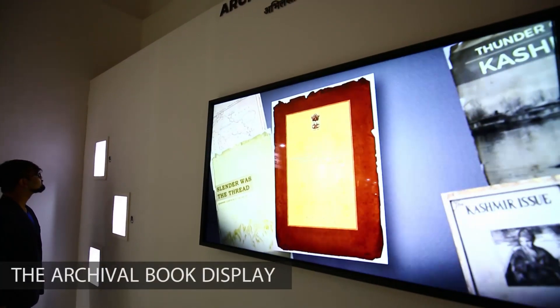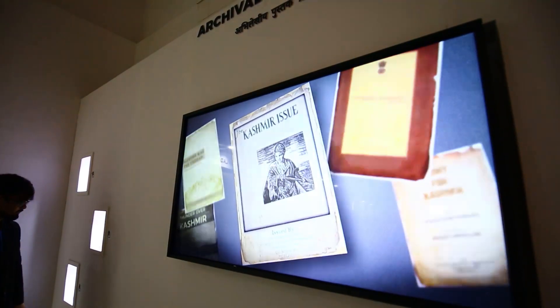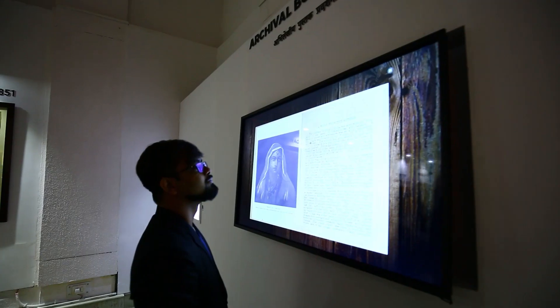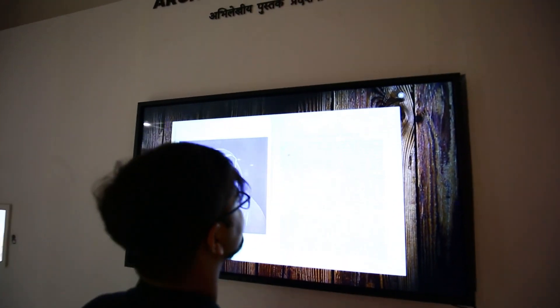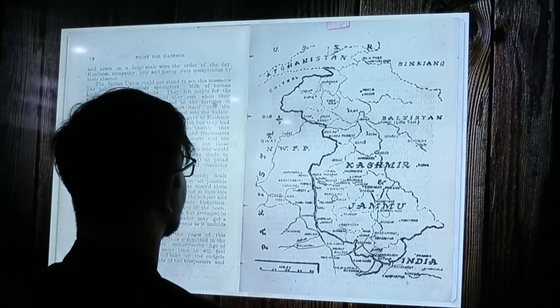The archives wanted to showcase some books authored in 1947 specific to Jammu and Kashmir. They also wanted to lay hitherto into the public domain white papers written on the subject matter. The challenge was that these books were of fragile nature and could not be displayed unsupervised. The archival book display is conceptualized to showcase the books digitally while retaining their essence in physicality. The physical books are placed in transparent casings and a sensor-based touch allows the visitor to choose any book, which is then displayed on the screen in the center.